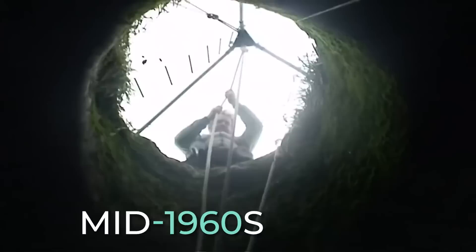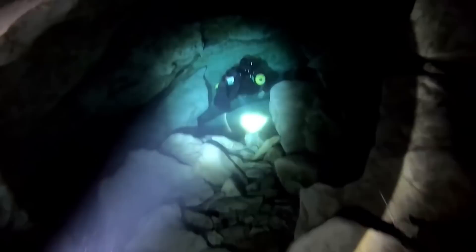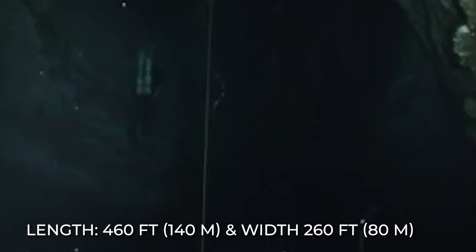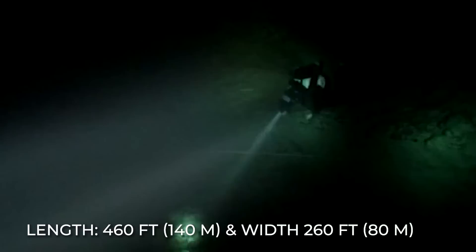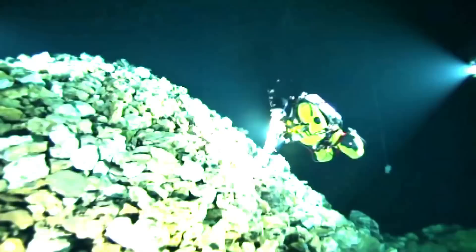A local diver came to this field in the mid-1960s, and to his greatest surprise as he descended into the small hole, he arrived at a wide lake cave with a depth of about 56 feet. He began to go deeper until he reached a depth of about 69 feet. The main cavern is about 460 feet in length and has a width of about 260 feet. If you enter the cave, the water level is mostly about 23 feet below the ground level. There's a rock pile directly under the cave's entrance, with two tunnels extending further into the cave from that area.